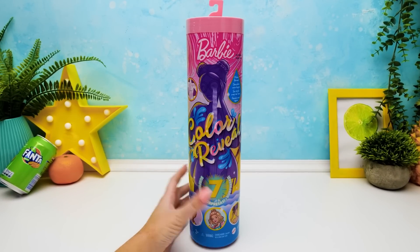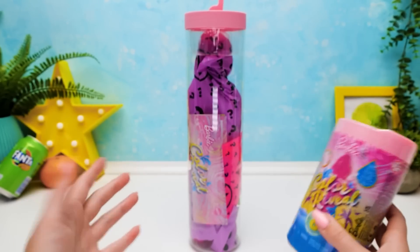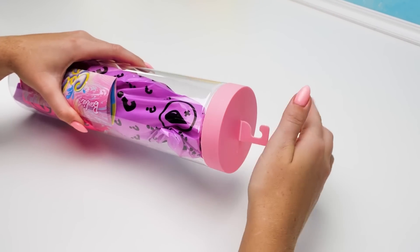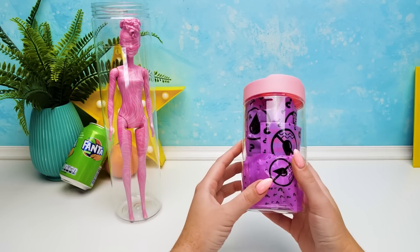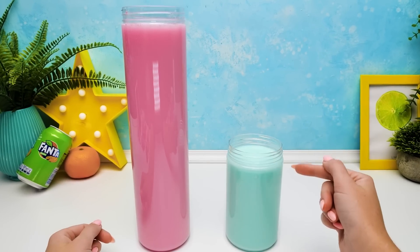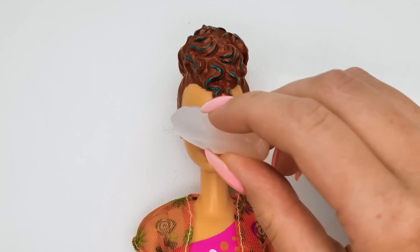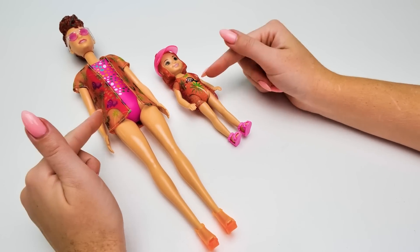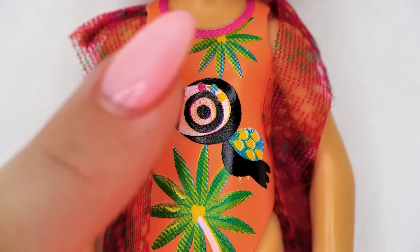And we're continuing our unboxing! Stop — what is this? This is really suspicious! What kind of out-of-Hogwarts magic is that? Ta-da! And we'll check out her magical glasses — wow, now they're bright pink! They are dressed in one style! Here we have a bird on the cape and here is the same bird on the swimsuit!